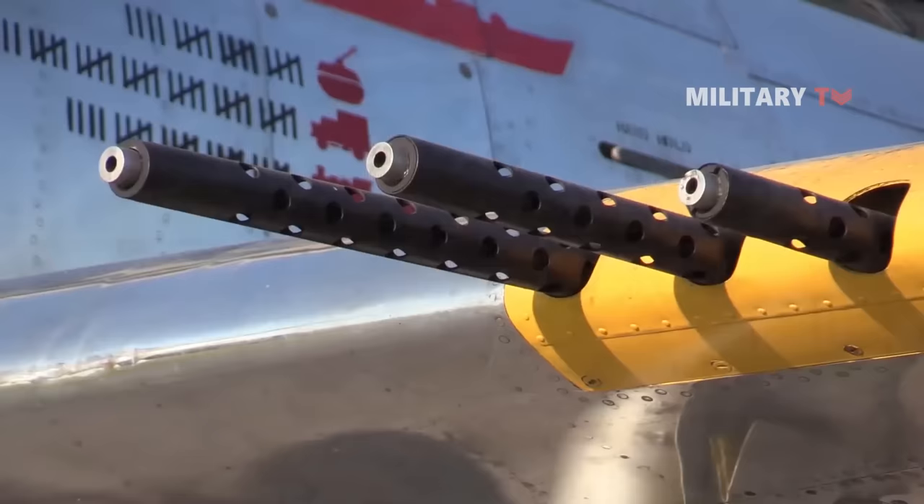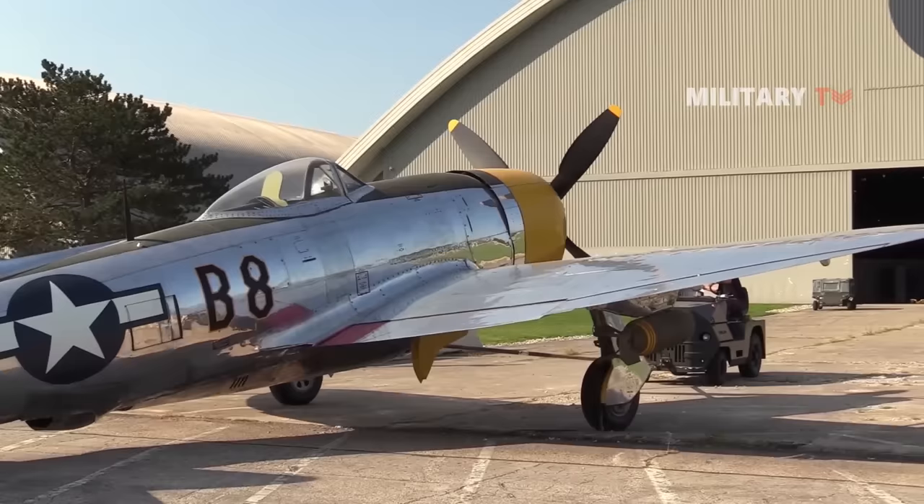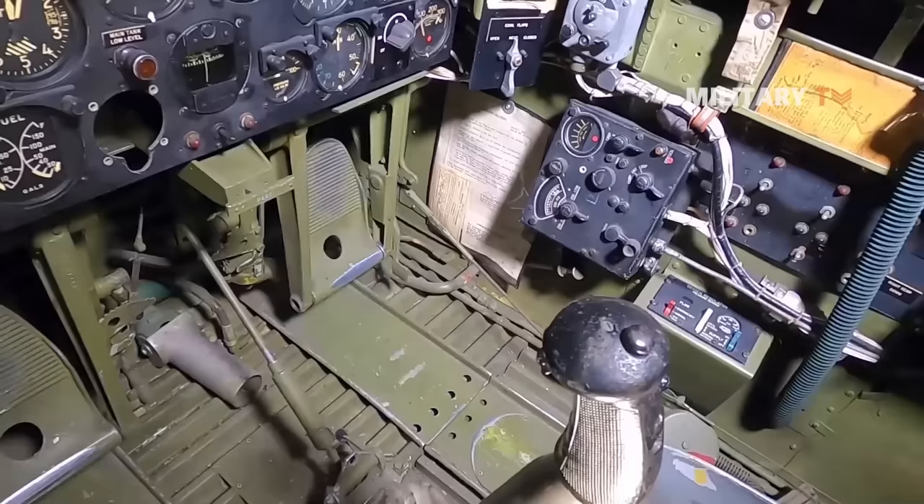The fighter was armed with six or eight .50-caliber machine guns and either 10 rockets or 2,500 pounds of bombs. Before manufacturing of the P-47D Thunderbolt was discontinued, there were a total of 15,660 units produced.